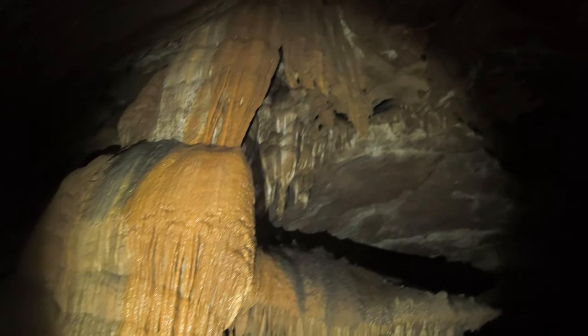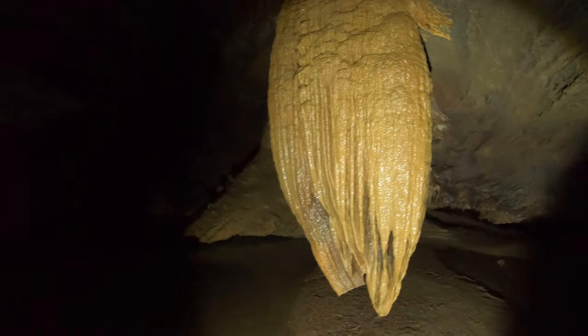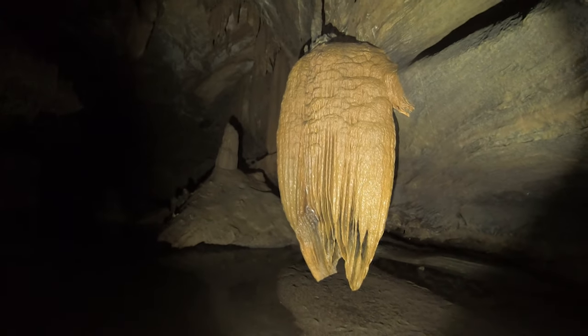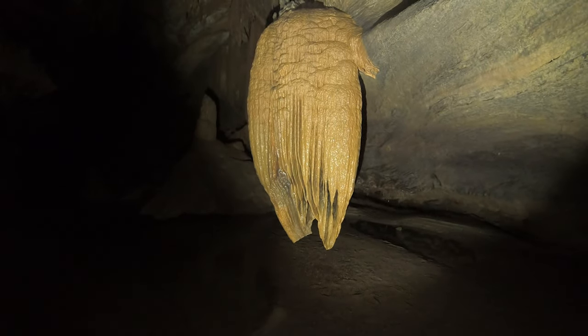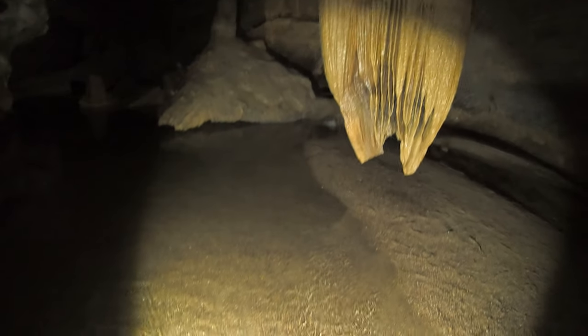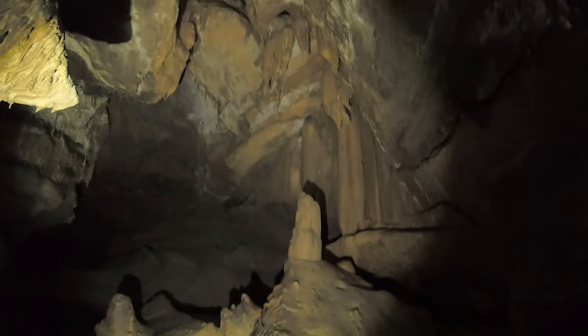We made it to the showy cavern as we call it. It's got this really cool hanging formation here — that thing's really cool, suspended off the ground maybe two or three feet, and it comes down and back up. Usually it's much deeper water in here — like you're usually up to your shins — so we definitely have a lot less water than usual.